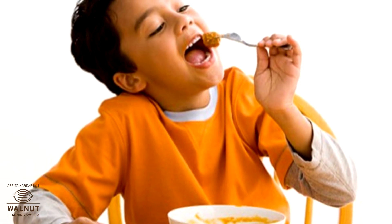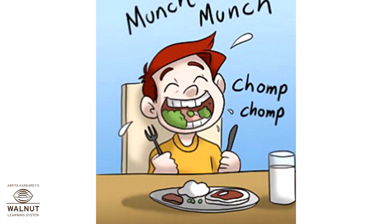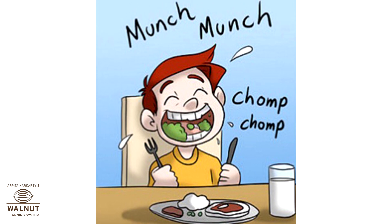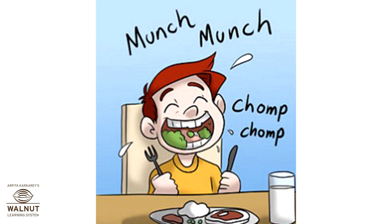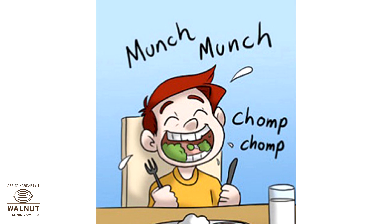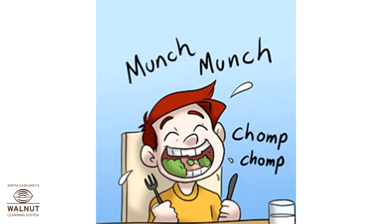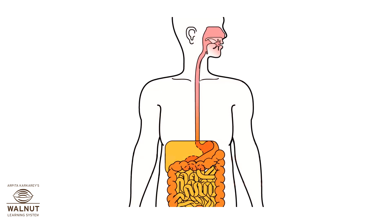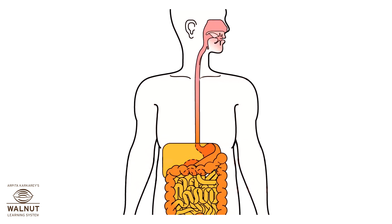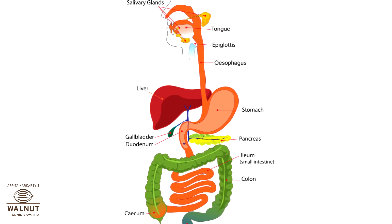Digestion of food begins as soon as we put food in our mouth. Our teeth bite and grind the food into very small pieces, and saliva mixes with it to form a soft ball called bolus. The bolus is pushed into the food pipe — the esophagus — by the tongue, and after that the rest of the digestive system takes over.